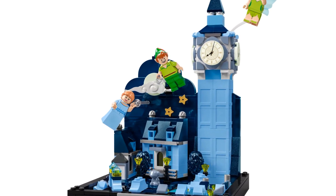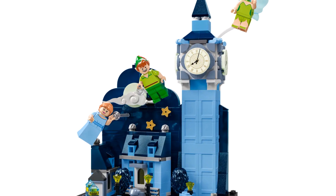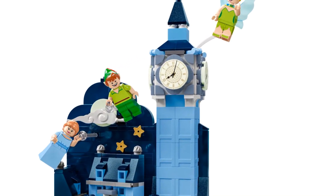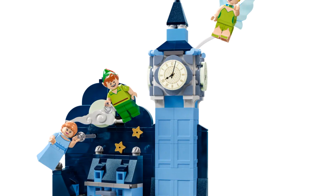Just a small note: LEGO calls Elizabeth Tower "Big Ben" in this set, so for ease I'll be doing the same. But Big Ben is technically the bell, and Elizabeth Tower is the structure it lives in — loads of people just call it Big Ben. Anyway, let's get back to talking about the set.